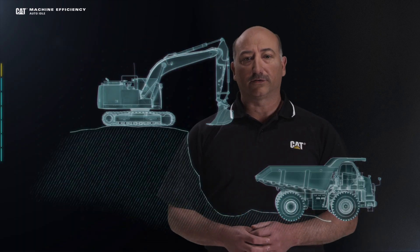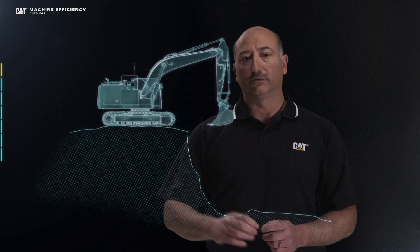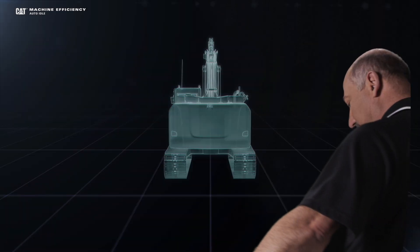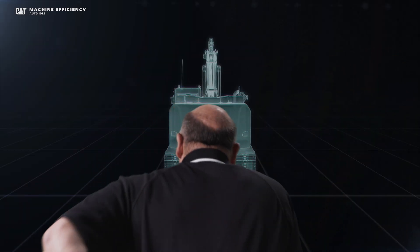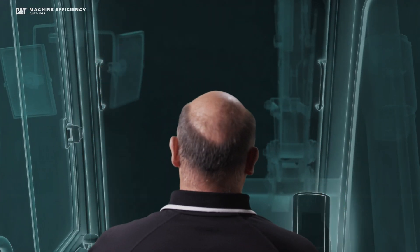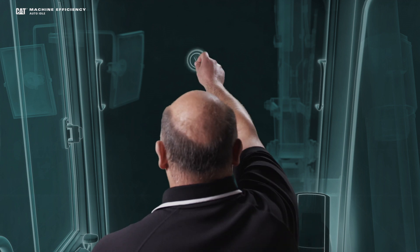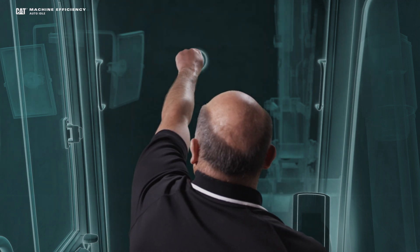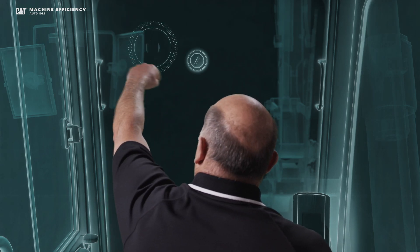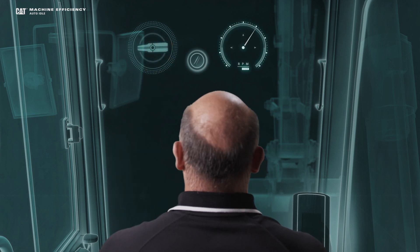Another way that CAT excavators help you save fuel is through their auto-idle features. Let's climb inside of this excavator and talk about the auto-idle feature. First, I'll bring up my ignition switch and I'll go ahead and start the machine, which activates the auto-idle feature. Next, I'll bring in my throttle and I'll set that to wherever I need to for my job.